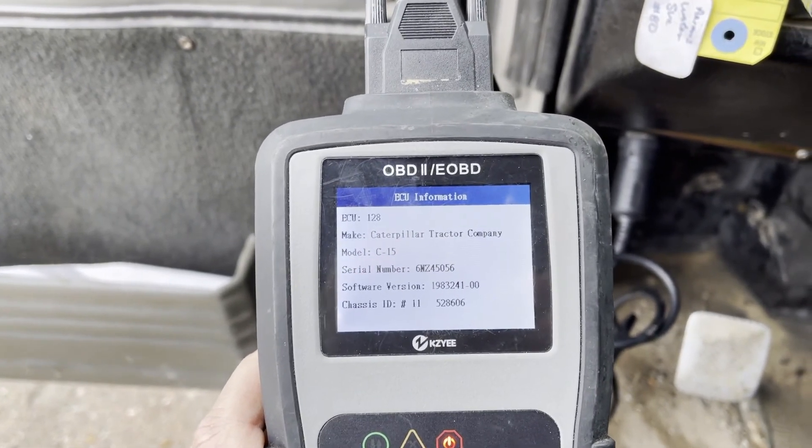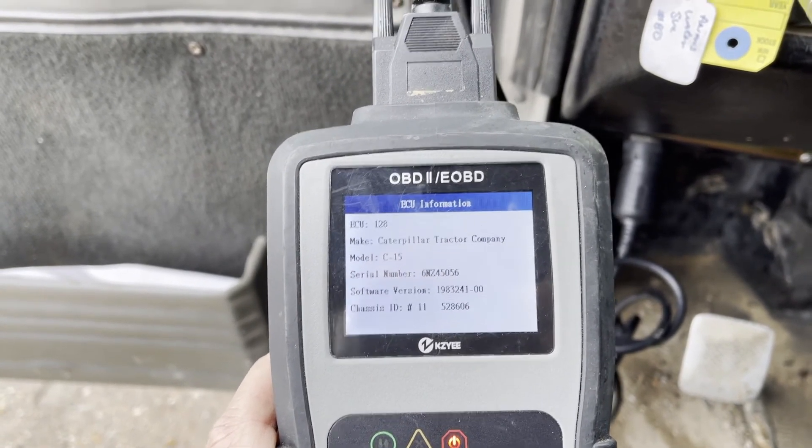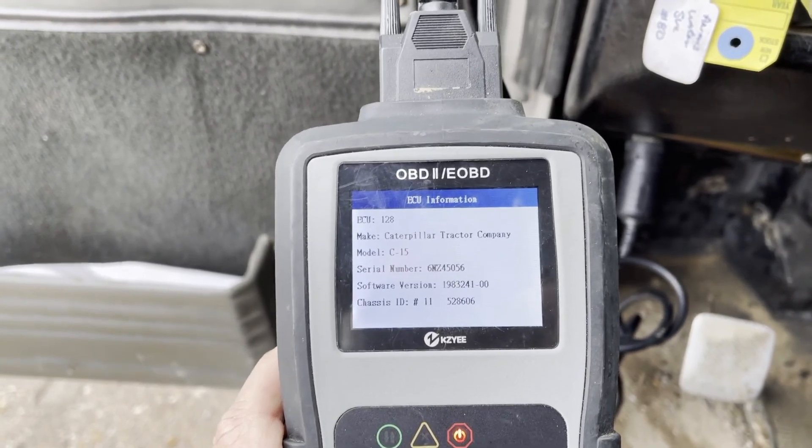The serial number confirms the 6NZ is the engine in this truck — good engine in it. Again, let me know if you have any questions.